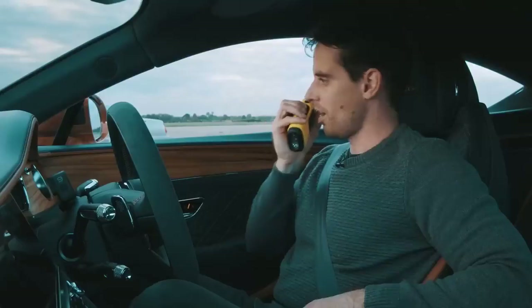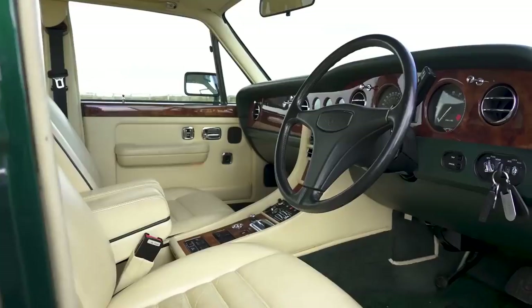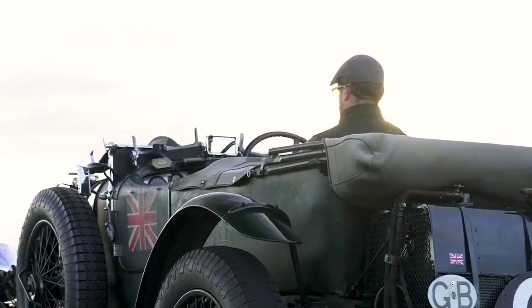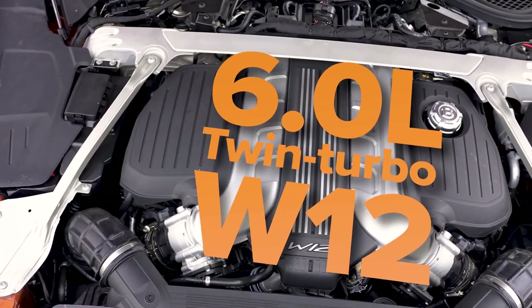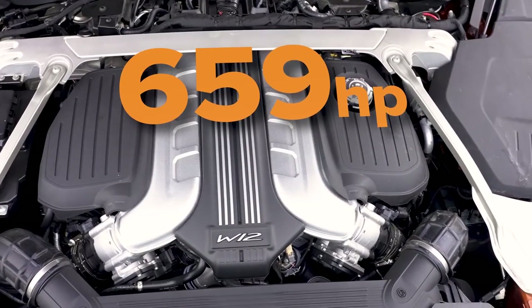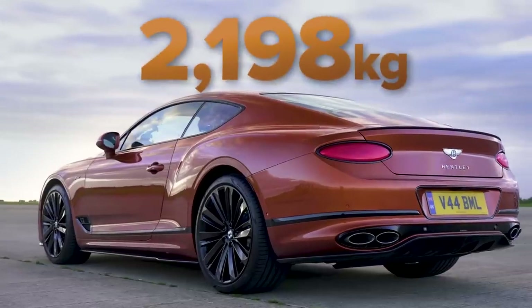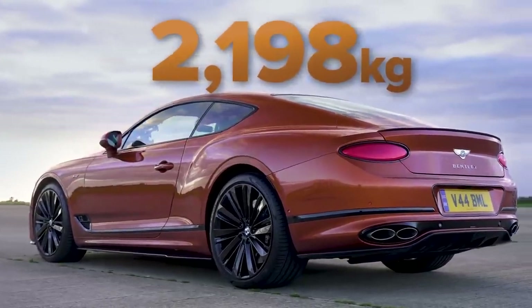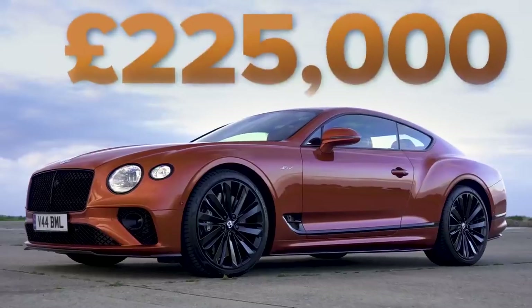Hey Daniel, you all right? "I'm just wonderful, sitting comfortably in luxury." I'm feeling the same. I think everyone is apart from the person in the Blower. Give me the stats on your car. "So I have a 6-litre W12 bi-turbo engine which makes 659 horsepower and 900 newton metres of torque. The total weight is 2,198 kilos. The euro price is somewhere around 280,000 euros." Okay, what's that in pounds? "I think it's 225."